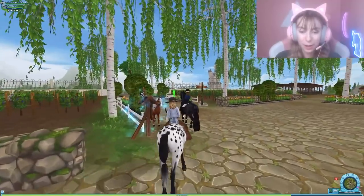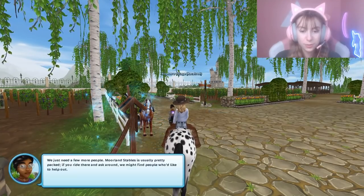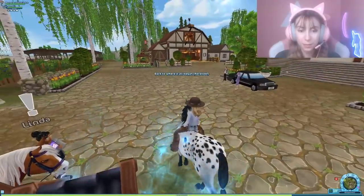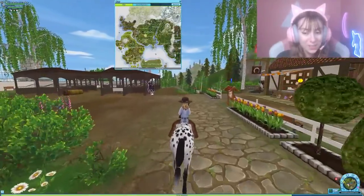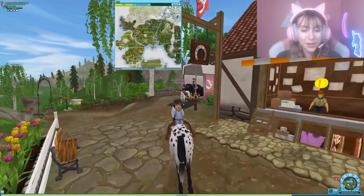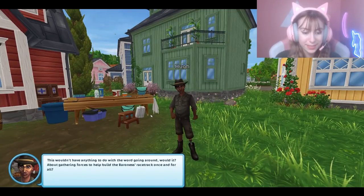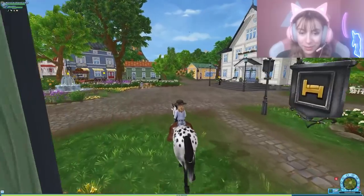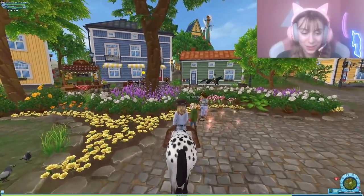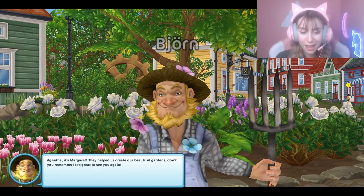Okay, we're perfectly capable of it — now we just have to ride around recruiting people. 'Take it to the village — ask around Silverglade and Moorland.' Okay, the two areas. So Silverglade is actually Vineyard — wait, that's my home stable! 'Sounds like quite the job but I'm willing to help.' Oh yes, yes! And there's a ranger — Agnetha and Bjorn. 'Careful — it's Margaret! They helped us create our beautiful gardens.' 'Yeah, let's help!' We got another person.